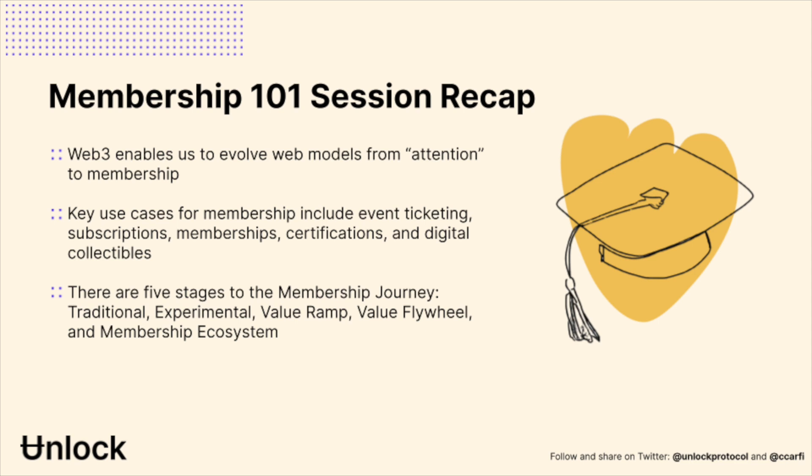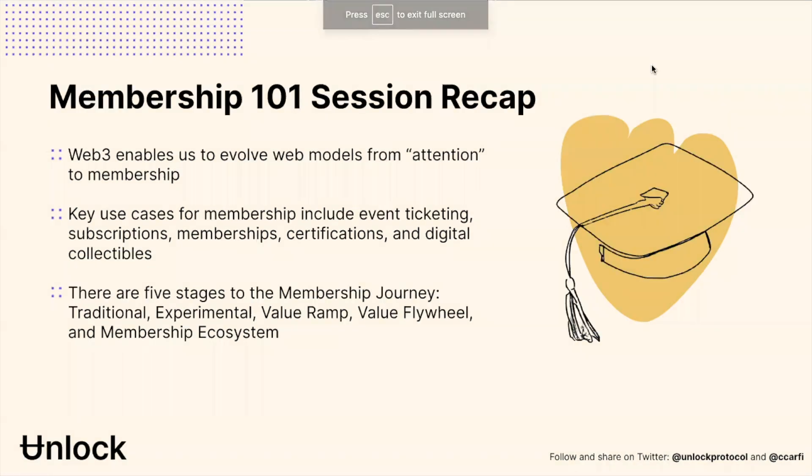We have the opportunity to move from attention to membership. The types of use cases go beyond just monkey cartoons — it's ticketing, subscriptions, memberships, certifications, and identity. It's the ability to do all of those things so that folks can really start to take advantage of all these new opportunities to connect with their communities across these various stages of the membership journey — from the traditional stage, to experimenting, to really starting to figure out how to get to the value ramp, flywheel, and ecosystem phases.